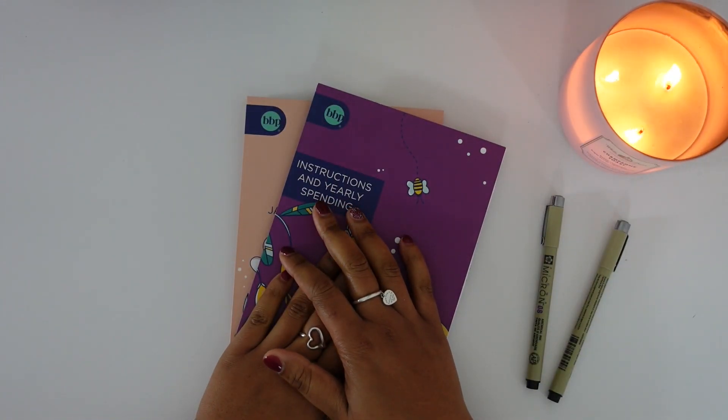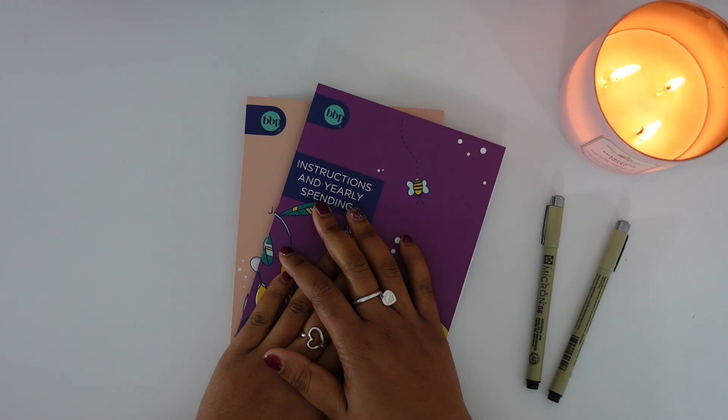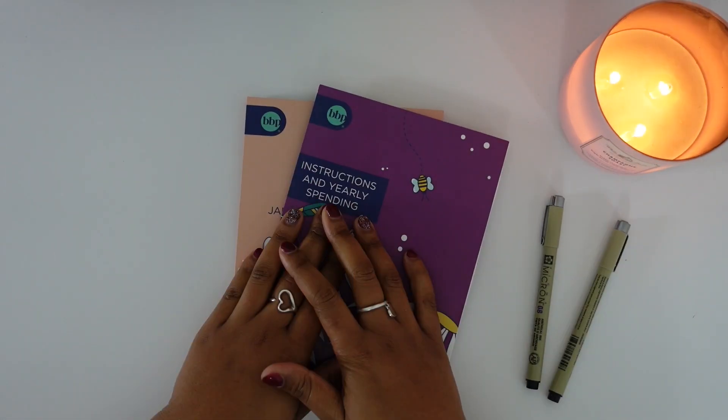Hey guys, welcome or welcome back to my channel. I'm so glad you decided to click on today's video. If you are new, welcome — my name is Summer, and I'm currently on a financial journey to pay off all of my debt while saving money at the same time. Here on my channel I document my financial journey to financial freedom, filming content on budgeting, saving money, paying off debt, and anything money-related.